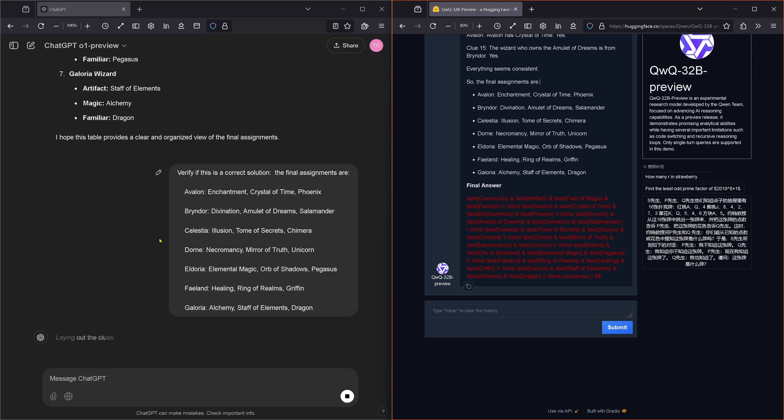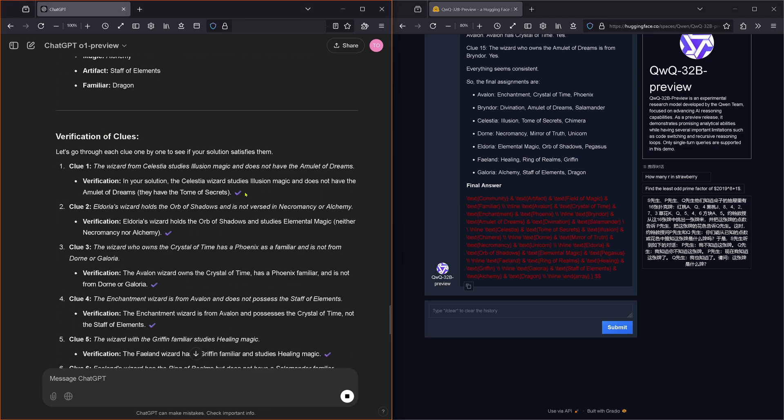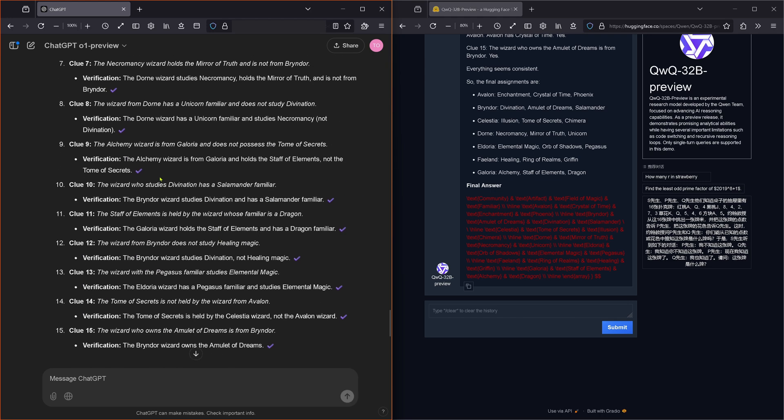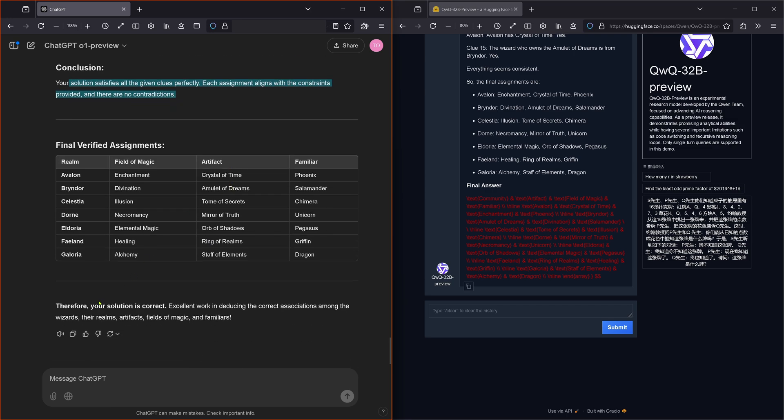O1 is mapping out wizard connections, laying out the clues, assigning the artifacts, identifying the locations, pulling together the clues, validating the details, piecing together the paths, locating the staff, confirming the solution — one minute, seven seconds. Correct. Your proposed solution — check, check, check. Your solution satisfies all the given clues perfectly. Each assignment aligns with the constraints provided and there's no contradiction. Your solution is correct.